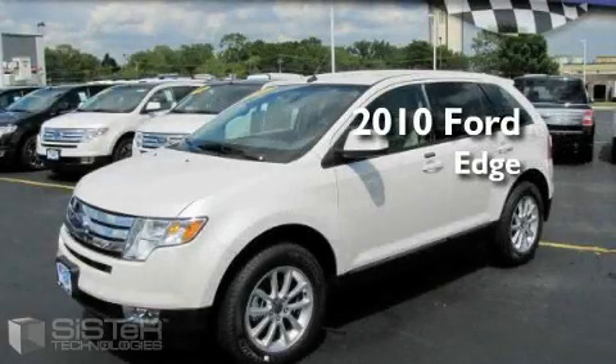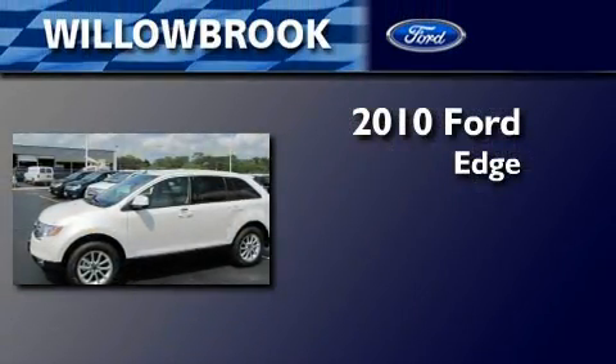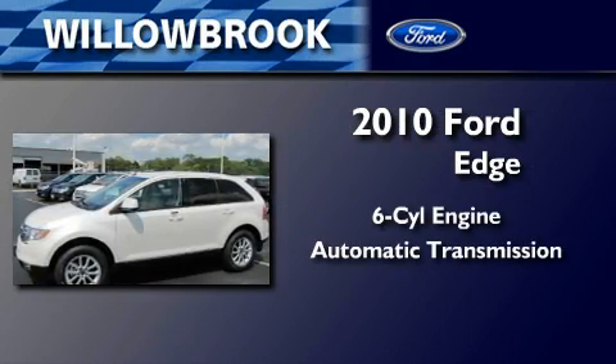This is a brand new 2010 Ford Edge. It features a six-cylinder engine and an automatic transmission.